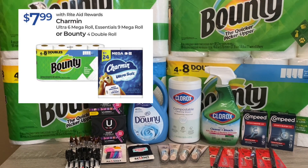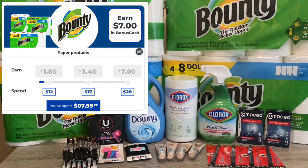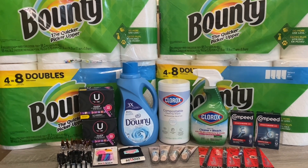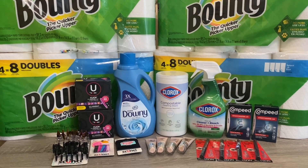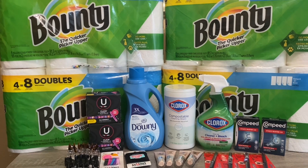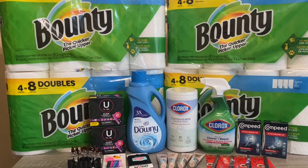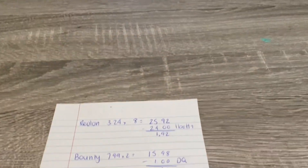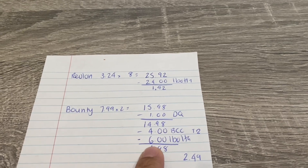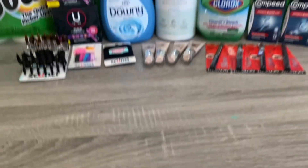Another deal I did was Bounty, on promotion for $7.99 each — these are the four-equals-eight count. I picked them up because of a bonus cash challenge, and hit tier two to get $4 back in bonus cash. There's an ibotta rebate that doesn't scan by barcode, but when I submitted my receipt for the Revlon it picked up the Bounty and gave me $6 back — a glitch, but I'll take it! Two Bounties came to $15.98, minus a $1 digital coupon = $14.98. After $4 bonus cash and $6 ibotta, I paid $4.98 — or $2.49 each.